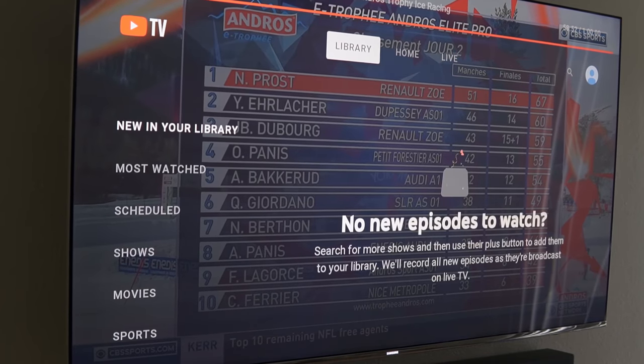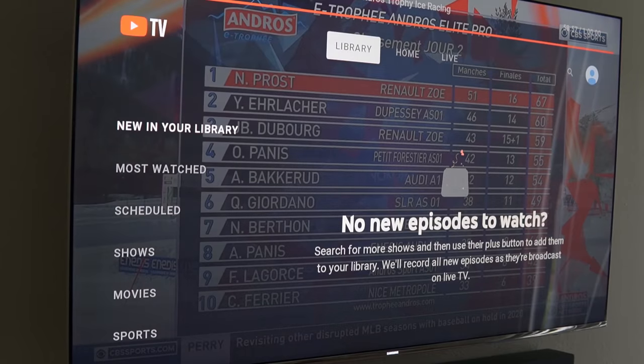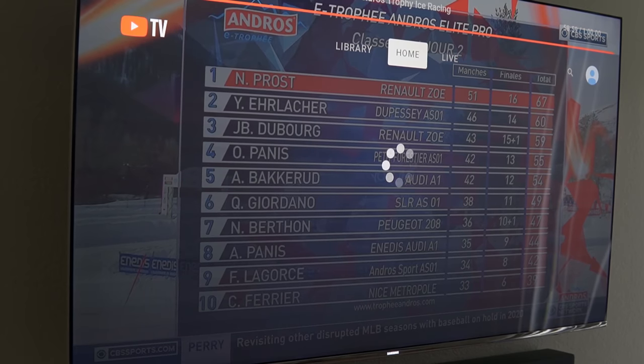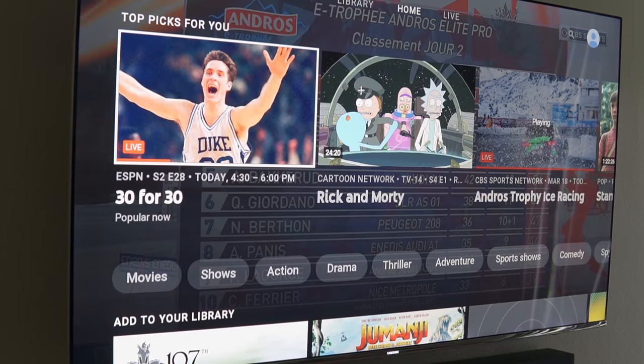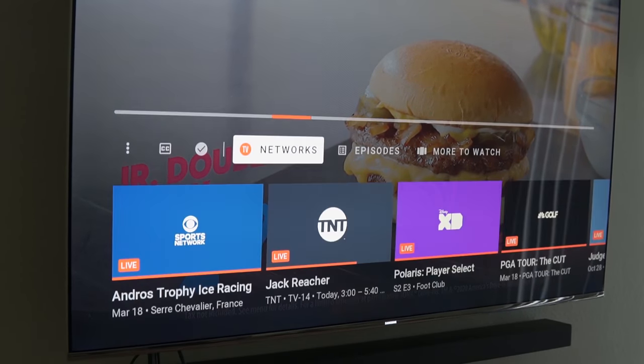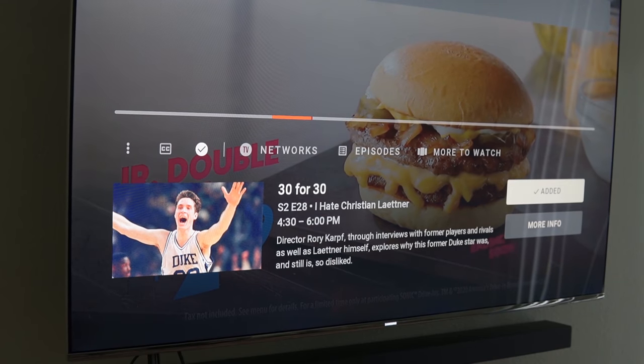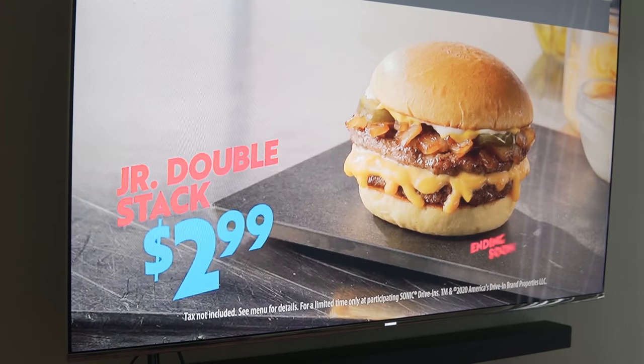Go through the app and check out what you like. Scroll through the different channels, watch some programming. As you use it for the next 7 to 14 days it's going to start to learn what you watch and when you watch it. When you turn it on at certain times of day, that news channel you watch will be right there, or that sporting event will be right at the top — it'll know what you want to watch. It's even cooler than cable in that respect. You can always go to Live TV on the right or your library on the left, and it's very easy to use.